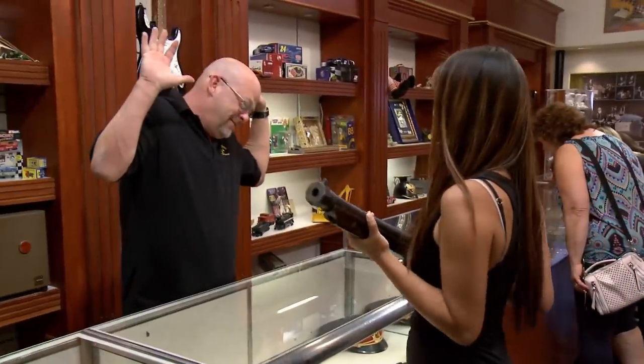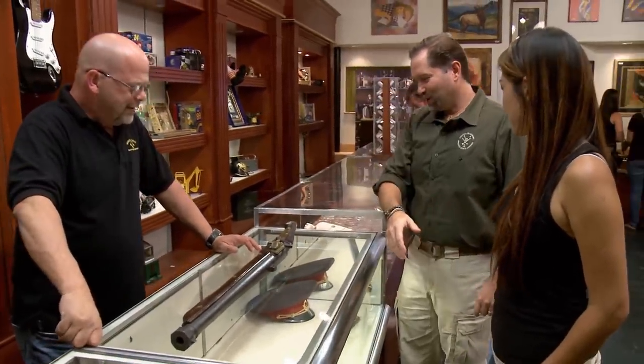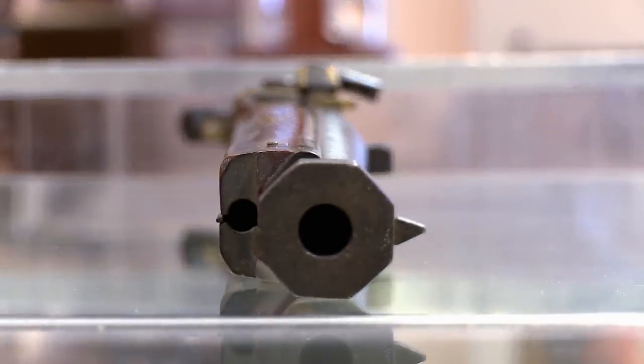A woman came in with a really cool Japanese matchlock rifle, so I called in my buddy Sean to help me figure this thing out. Holy crap, this is impressive. You don't see something like this every day. When do you think this was made — 1700s, 1800s? Just the form of it, I'm going to say between 1750 and about 1800.